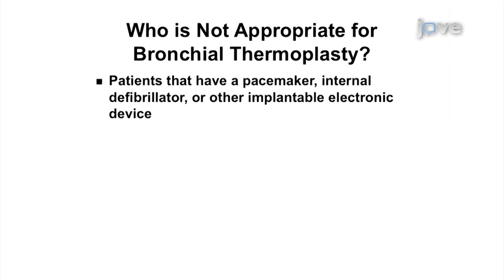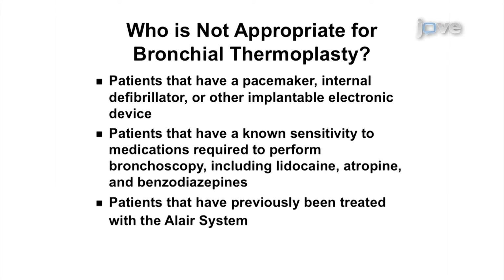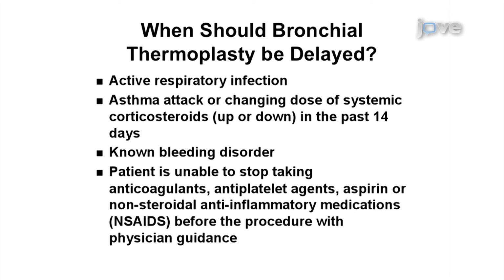Patients with the following conditions should not be treated with bronchial thermoplasty: presence of a pacemaker, internal defibrillator, or other implantable electronic device; known sensitivity to medications required for bronchoscopy including lidocaine, atropine, and benzodiazepines. Patients previously treated with the Allaire system should not be retreated in the same areas, as no clinical data are available on the safety and effectiveness of repeat treatments. Patients should not be treated during active respiratory infection, asthma attack, changing dose of systemic corticosteroids in the past 14 days, or known bleeding disorder. Patients should stop taking anticoagulants, antiplatelet agents, aspirin, or nonsteroidal anti-inflammatory medications before the procedure with physician guidance.